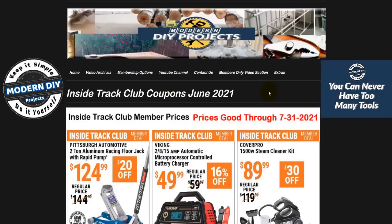Hello everyone and welcome. As I promised you earlier this week, today we'll be talking about the Harbor Freight Inside Track Club coupons for June 2021. Get your pen and paper ready so you can start making your shopping list. There are over 200 ITC coupons for the month of June, so obviously I won't be able to talk about every single coupon. If I don't cover an item you're interested in, feel free to leave a comment below.